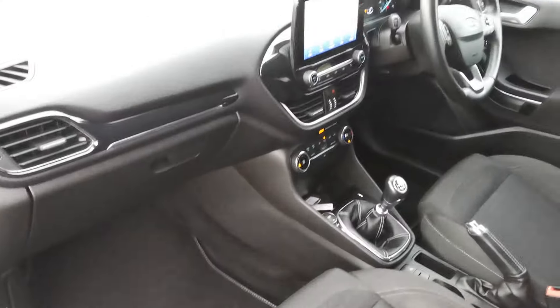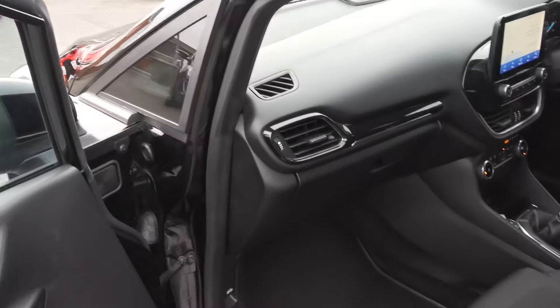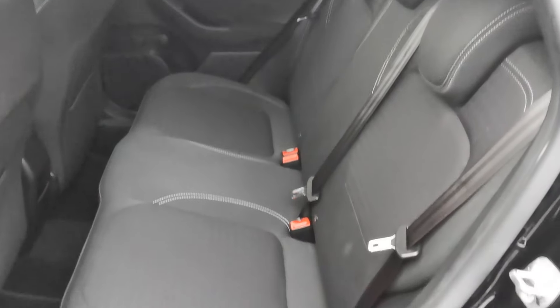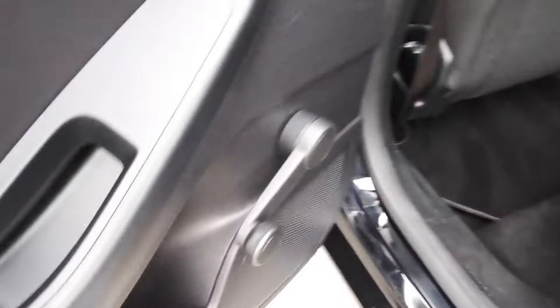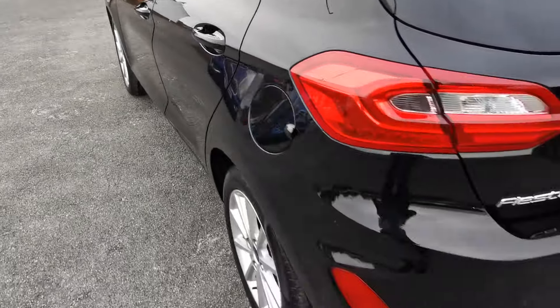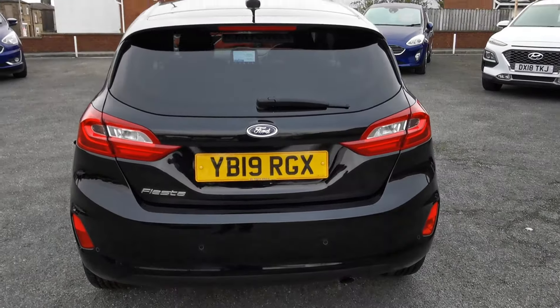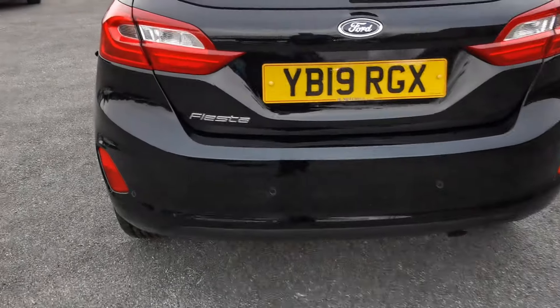Inside the car you've got charcoal grey cloth upholstery with a sail pattern and light grey stitching. In the rear of the car there's room for three passengers, Isofix fixing points for a baby seat, and manual rear window openings.